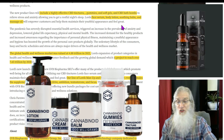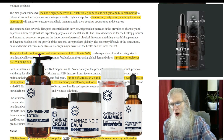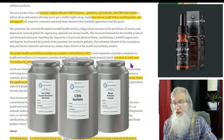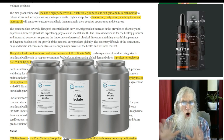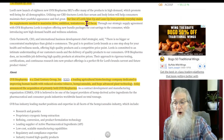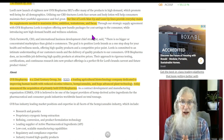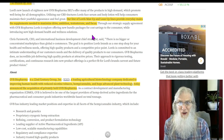They tell us this is a giant market — the global health and wellness market was valued at 4.8 trillion dollars in 2022 and is projected to reach over 7.6 trillion dollars by 2030. That's what COVID did — put all of us on health alert. They also have their 'Lords Man Up' and 'Lean Up' lines providing everyday males with supplements to maximize drive, ambition, testosterone, and focus. So they've got lots of products in health and nutrition, lots of CBD and hemp products, and lots of motorcycle apparel.